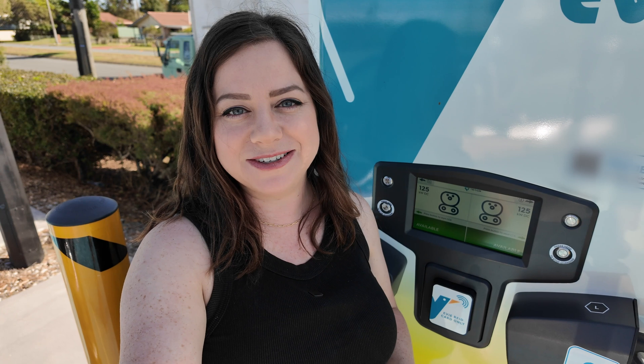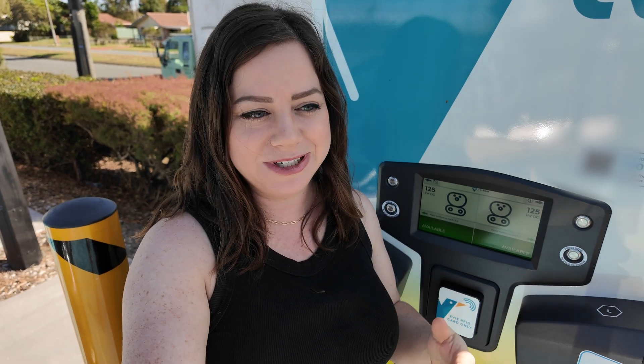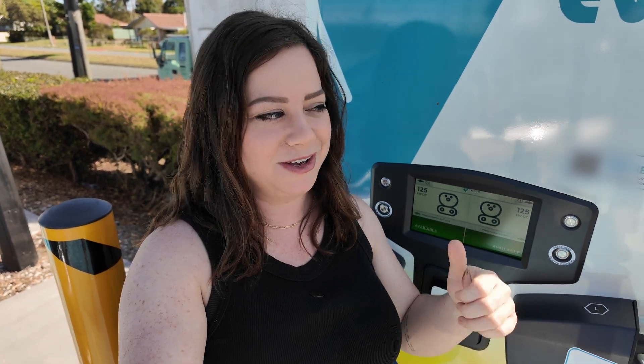Hey, I'm Ellie from Awesome EVs and today I'll be showing you a realistic recharge of my EV — basically just how I fill up my car, but with electricity.